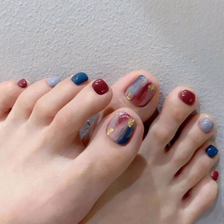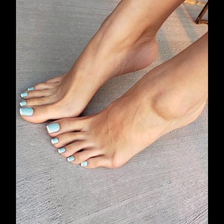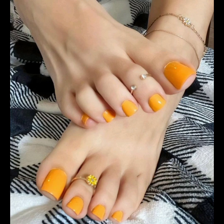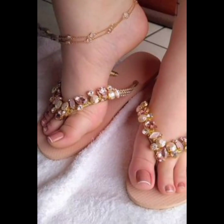Each set of acrylic foot nails is unique, reflecting the individual's personality, preferences, and styles. Wearing acrylic foot nails can boost confidence, inspiring a sense of pride in one's overall manicured feet.